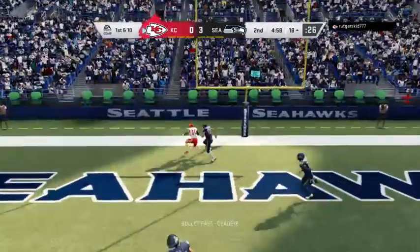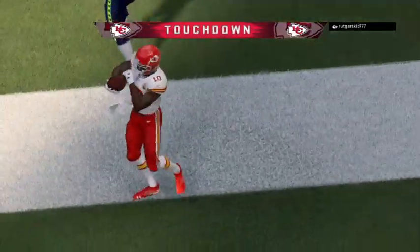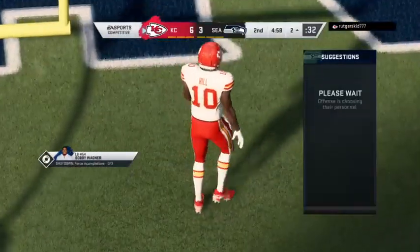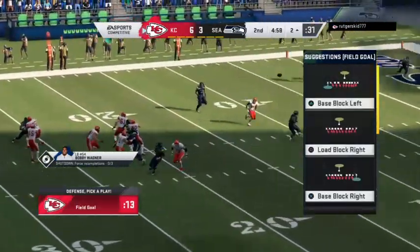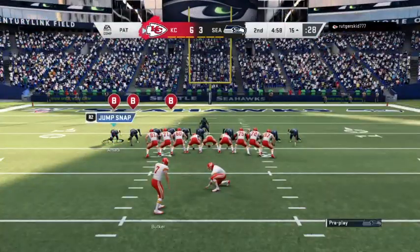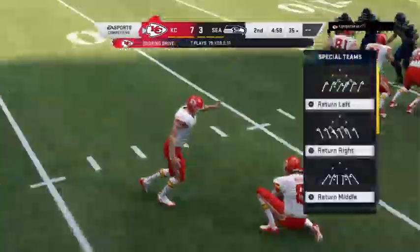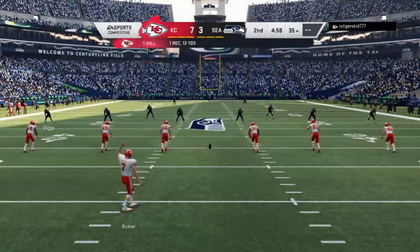Throwing now is Mahomes — this is caught by Hill for a Chiefs touchdown. Tyreek Hill there to make the grab, and the Chiefs have taken the lead. They found a gap there on the post pattern — in the middle third of the field. That's really difficult to do because ordinarily the safeties are back there to prevent that happening. But they found the opening and exploited it. The extra point splits the uprights, and that makes it a 7-3 lead.